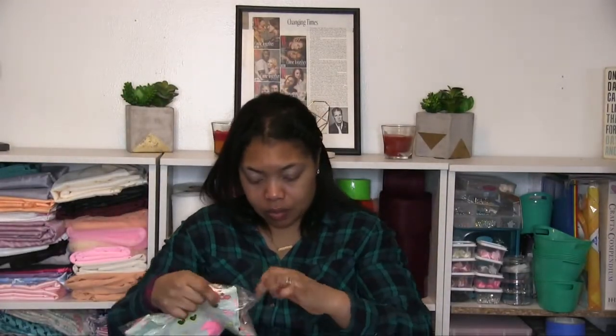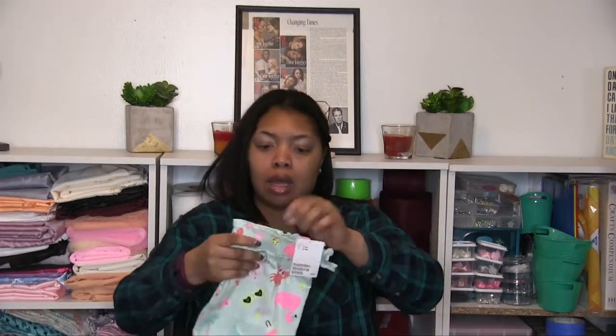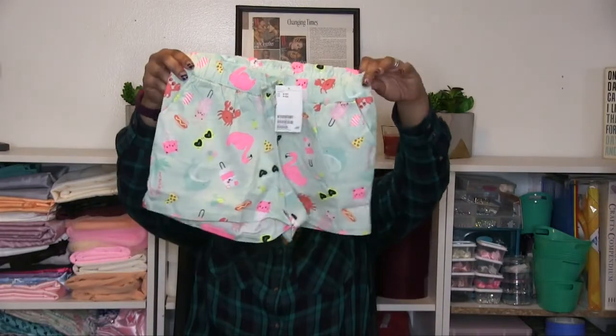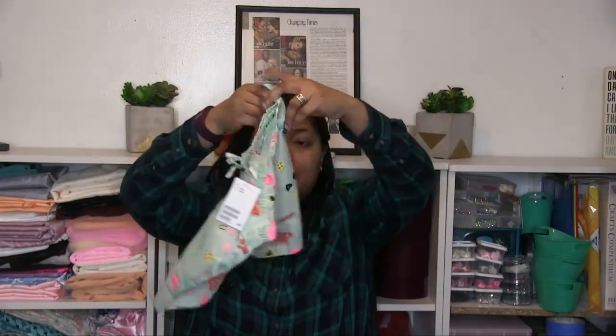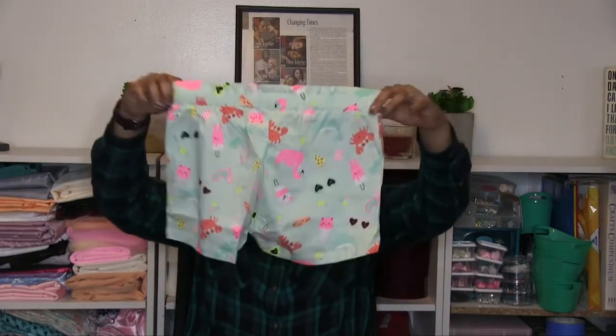Then we have two more pairs of shorts for her. I love this color and she does too — same type of material as the other shorts. They're slip-ons, which is easy for her to put on and off and go to the bathroom. In the summertime she's always moving and doesn't have time for buttons and zippers, so I love that she can just pull these on and off.